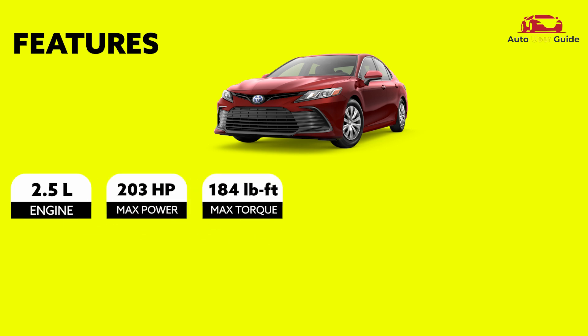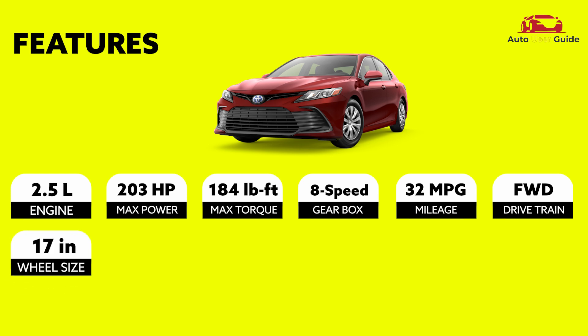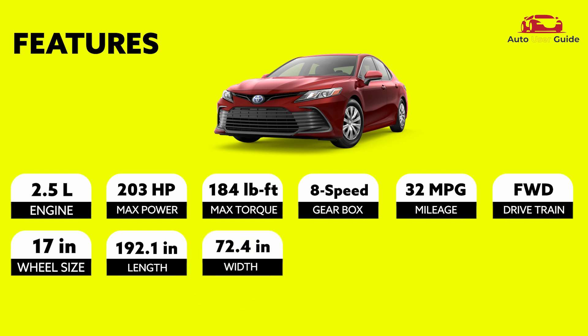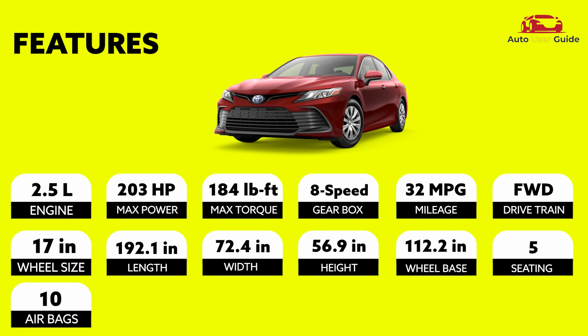Max torque 184 foot-pound, gearbox 8-speed, mileage 32 miles per gallon, drivetrain four-wheel drive, wheel size 17 inches. Length 192.1 inches, width 72.4 inches, height 56.9 inches, wheelbase 112.2 inches, seating 5-seater, airbags 10, body colors 5.